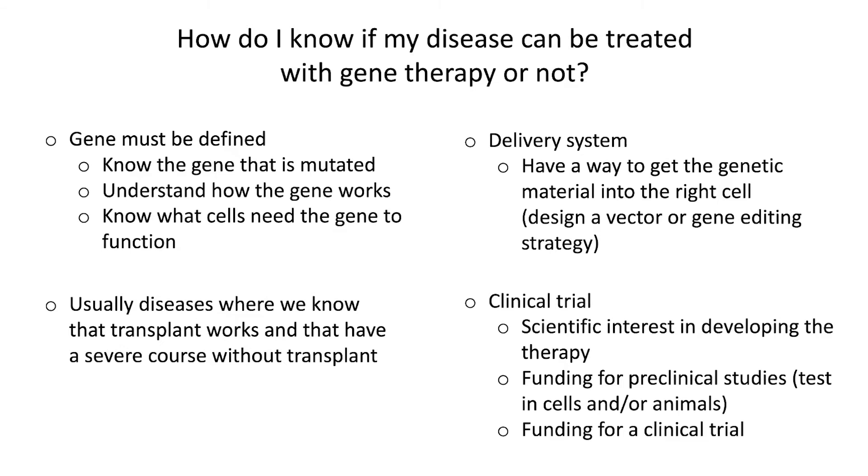And then finally, at the moment, there are very few gene therapies available as a standard medication or standard procedure. Right now, the vast majority of gene therapy is performed in the context of a clinical trial. And in order to have a clinical trial, this has to be created by scientists — there has to be a scientific interest in developing the therapy, investigators who are interested in doing this, funding for the preclinical studies testing the technique in cells or in animals, and then funding for the clinical trial.